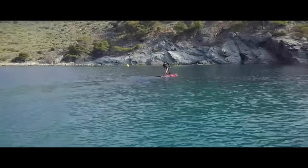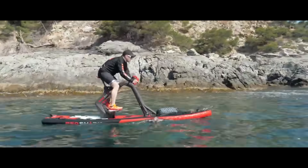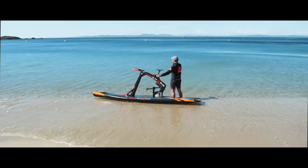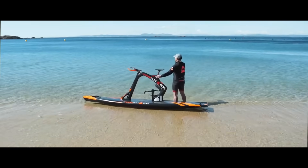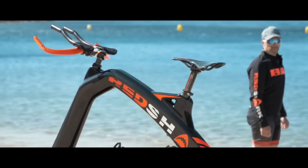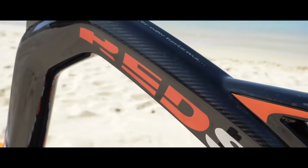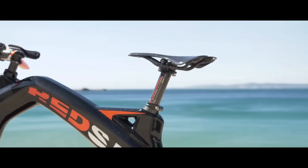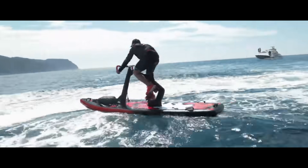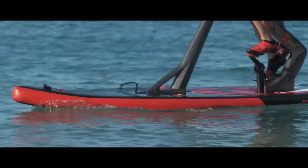Those who want to work out but also want to take in some fresh air and beautiful views will love Bikesurf Fitness. You can control it with ease and it moves quickly. Though it is not yet sold in Indonesia, you can place an online order through the official website or other distributors. Depending on the add-ons and delivery expenses, the price can be anywhere from $2,500 to $3,400. The revolutionary Bikesurf Fitness combines the best of both worlds: surfing and riding.